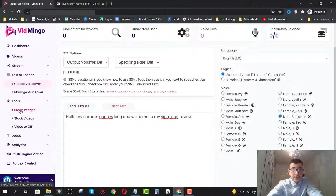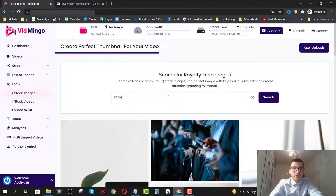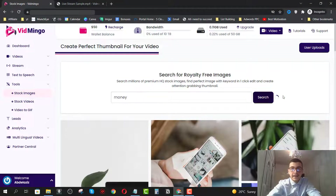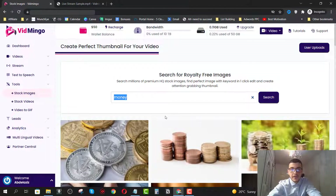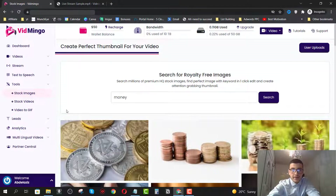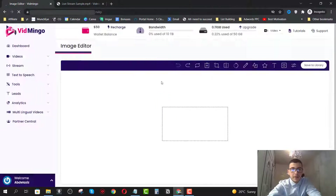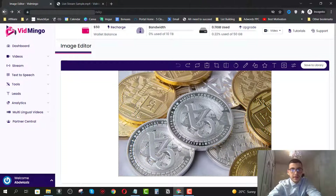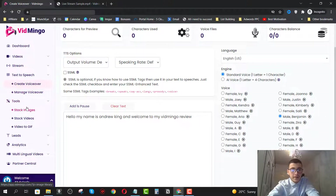Now we have the tools section where you get stock images, stock videos, and video to GIFs. I can click on stock images and search up any stock image I want — for example, searching for 'money' will show me different images on that topic. I can click on customize to edit these images and videos in their built-in editor. The same applies to video to GIFs.